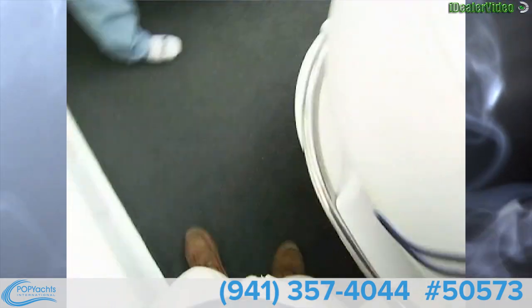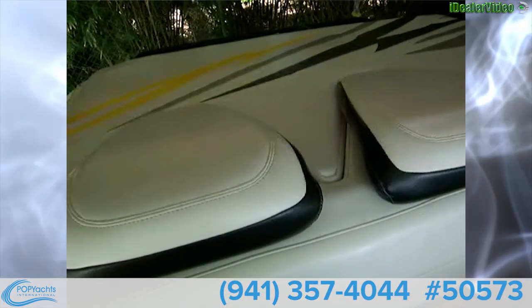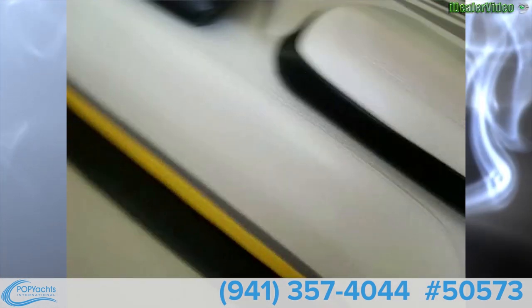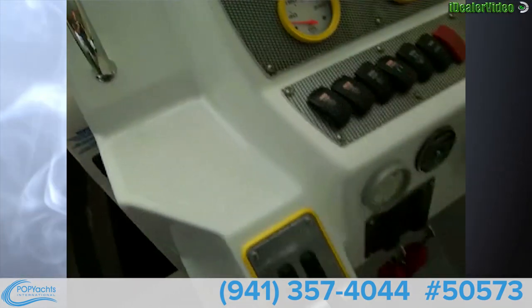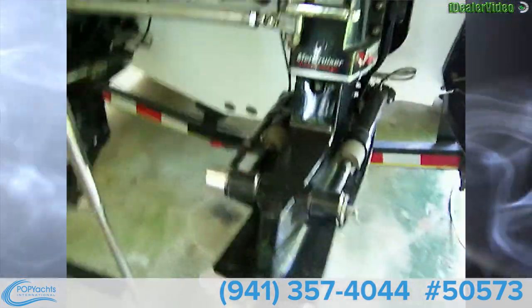Beautiful upholstery with brand new carpet in the cockpit. There's a nice big sun pad back here. These lift up and you've got vents in there — really cool. Looking forward, there's a nice open bow. A cockpit cover and a full boat cover come with this vessel. It also has a bimini top that attaches at three points to keep you out of the sun.